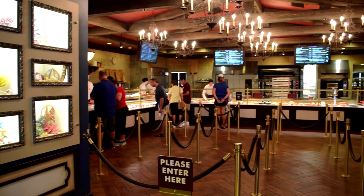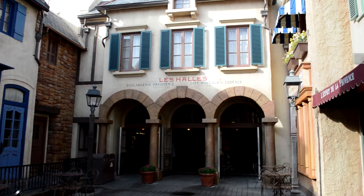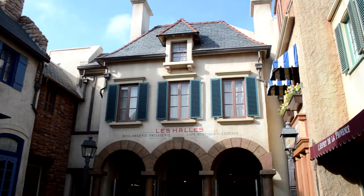Hello everyone, my name is Joey, here for DFB, and today we're going to be taking a look at one of our favorite restaurants, Leal Boulangerie Patisserie. This French-themed restaurant is tucked away towards the back end of the France Pavilion in Epcot, and it's made to resemble a quaint French bakery.